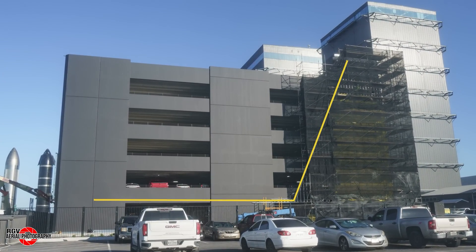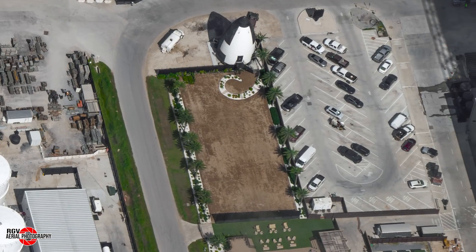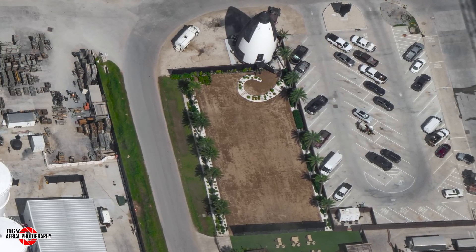We can see that some of this has edges matching the factory glass geometry. Finally, some work has been done at the turf field, used by employee-only Starship presentations in the last couple of months. All the turf has been removed, maybe to be replaced, but we'll see.